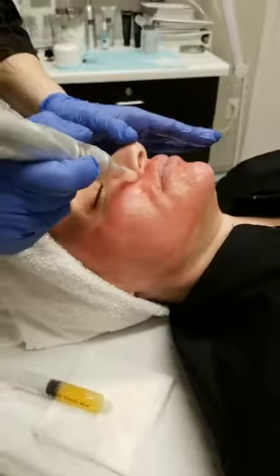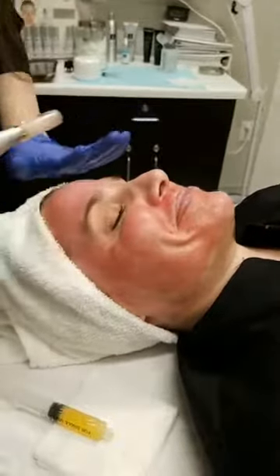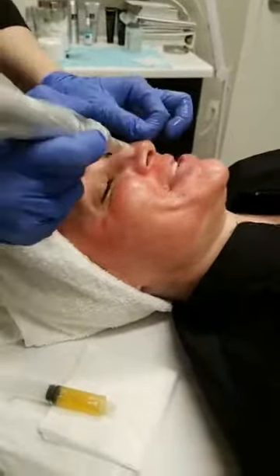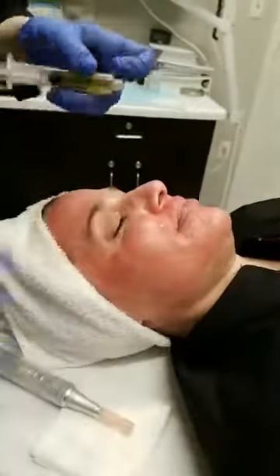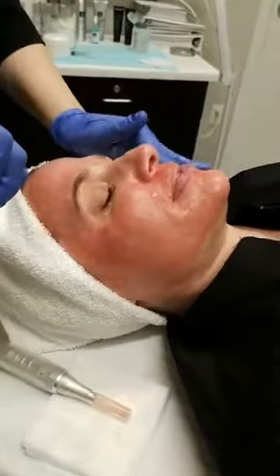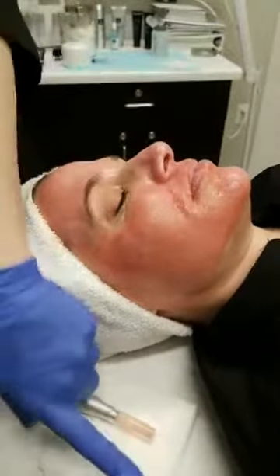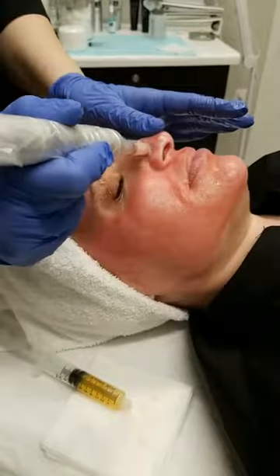Since we stop creating collagen in our 20s, we have to trick our skin into producing more. We create tiny little micro channels while infusing the PRP directly into those micro channels. This is a great treatment for patients who have always wanted to try a laser aesthetic treatment but feel apprehensive.